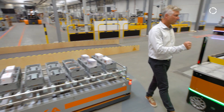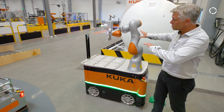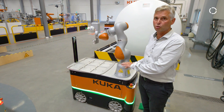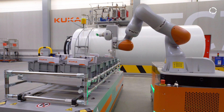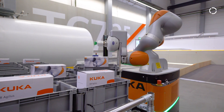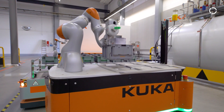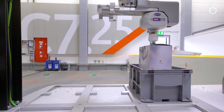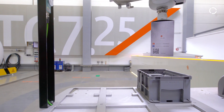Then we have here the KMR EVA, which is built on the platform KMP 200 — 200 kilogram payload for the platform. And naturally, in addition to a normal platform, you have here the robot arm which can pick up things, store them, work with the goods on the platform, move them away, and put them somewhere else.